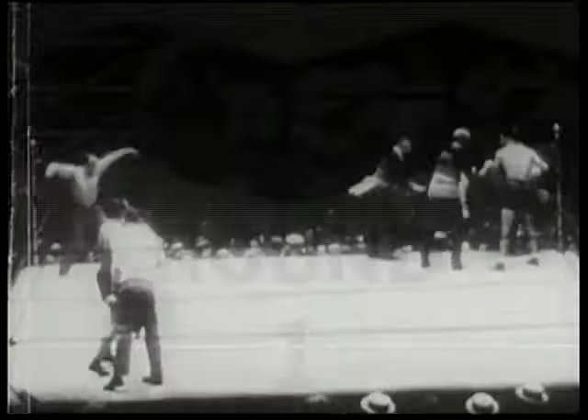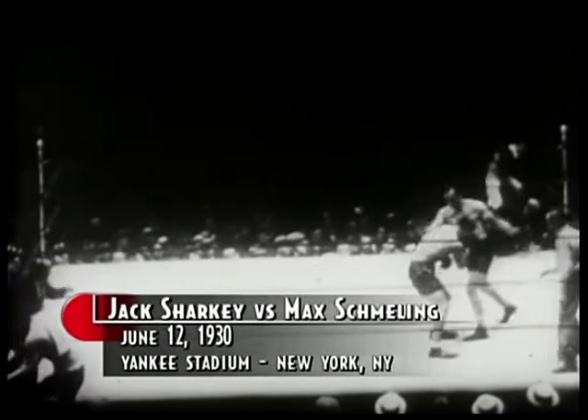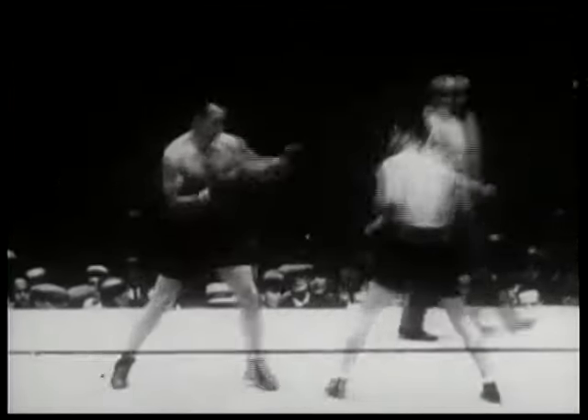We go into round one of this scheduled 15-round fight for the heavyweight championship of the world. Max Schmeling, with back to camera, is 6'1" tall and weighed in this afternoon at 188 pounds. Jack Sharkey, on your right, is an even 6'0" and scaled 9 pounds more than Schmeling, coming in at 197 pounds.